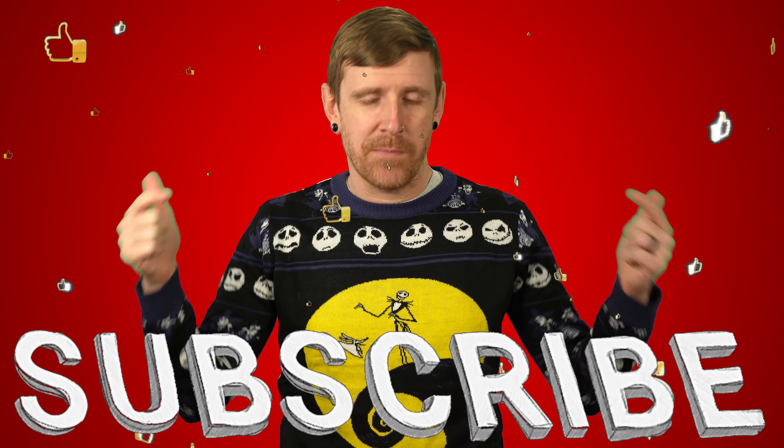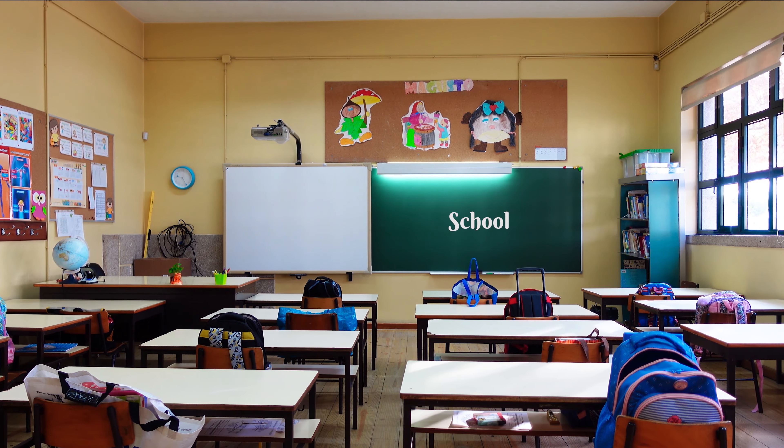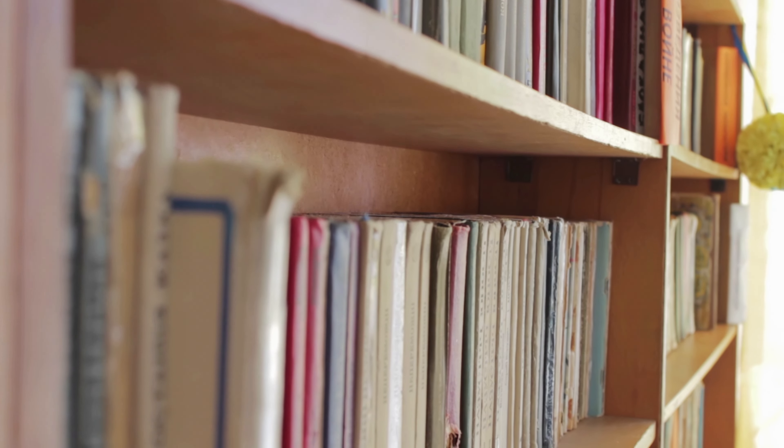So let's get into the list just after you click the like and subscribe buttons right below this video. Coming in at number 10 is what we call the classroom gift. We're talking about classroom decor, classroom art, or books for the classroom library.